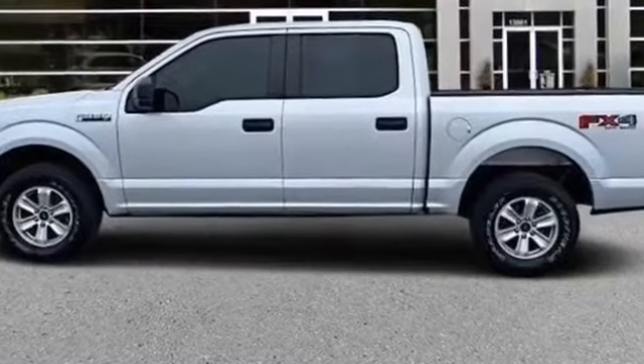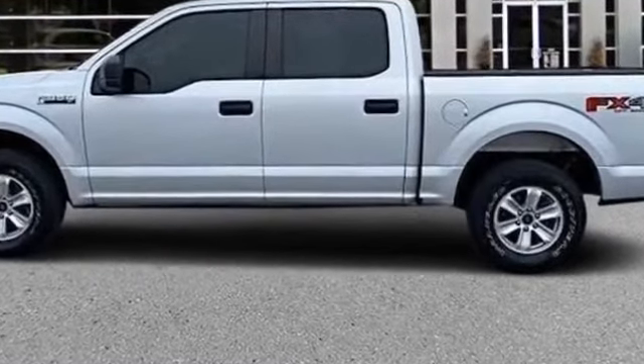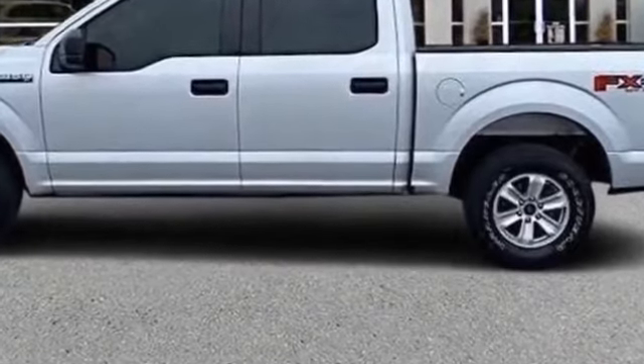2018 Ford F-150 with less than 18,000 miles on the odometer.